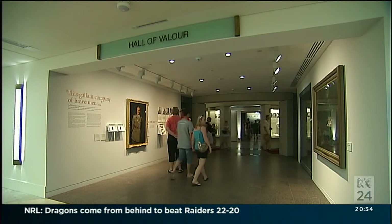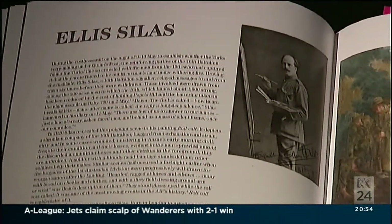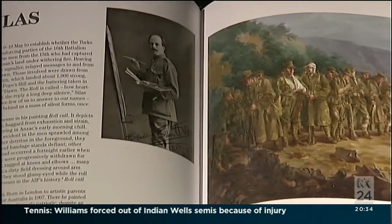There are thousands of pieces in the Australian War Memorial's Gallipoli collection. But for author and historian Dr Peter Pedersen, the art of Ellis Silas truly represents Anzac minus the mythology.